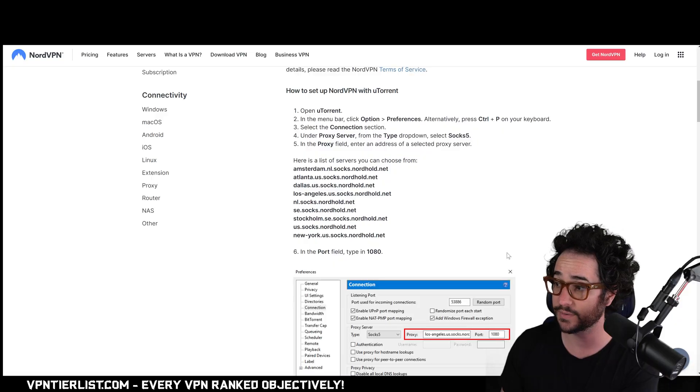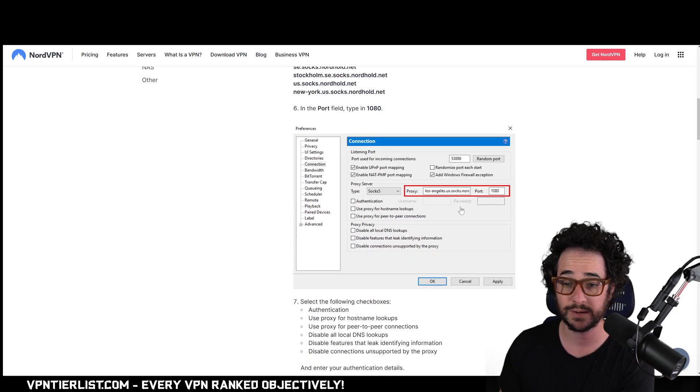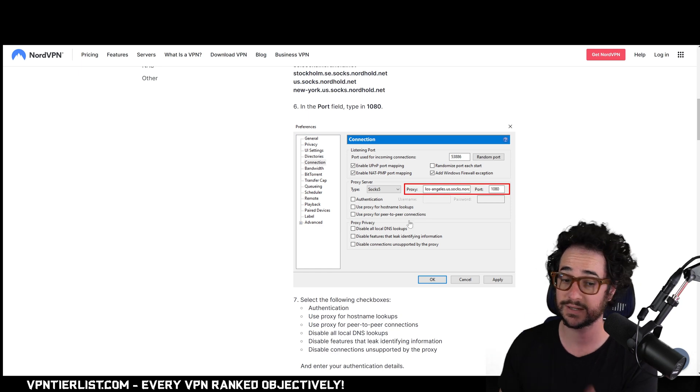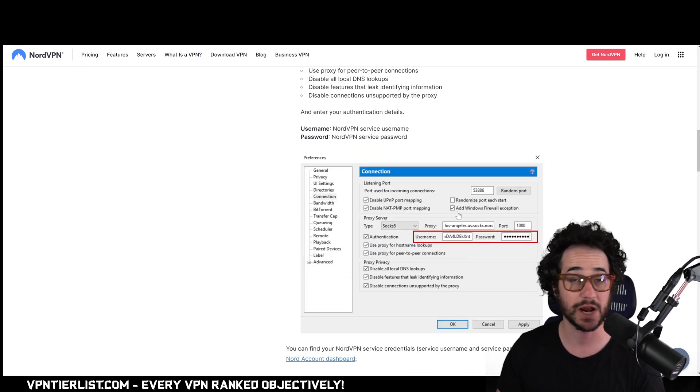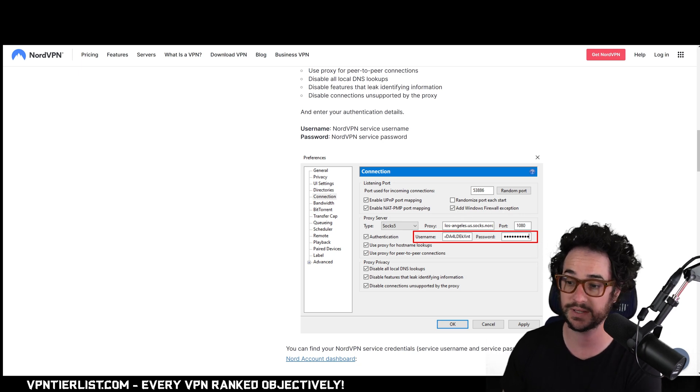Mistake number three is not using a SOCKS5 proxy. Another reason I like Nord lately is they have very good speeds, a good server network, and a SOCKS5 proxy feature. Not every VPN offers this — I don't think Proton does actually — but NordVPN includes a SOCKS5 proxy list with the account subscription. All you do is copy and paste it, go to your qBittorrent application, paste it in, enter your NordVPN authentication, click save, and you'll anonymize and hide your IP address when torrenting. You don't even have to turn your VPN on for torrenting — pretty cool, and something a lot of people don't know about.